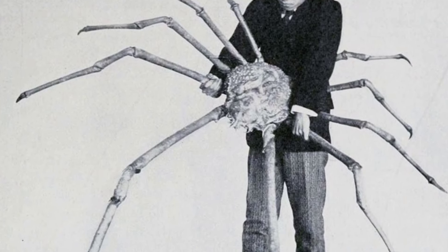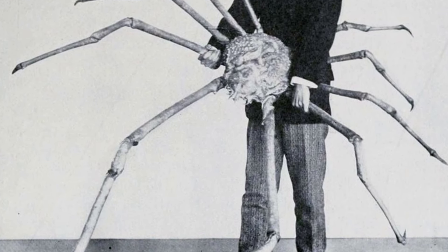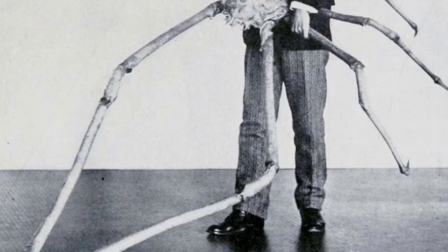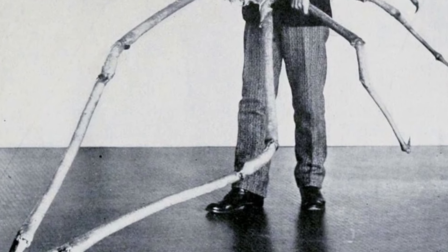Imagine coming across this giant spider crab while diving in the Pacific Ocean near Japan. These creatures can live up to 100 years and have legs that can grow up to 15 feet in length.